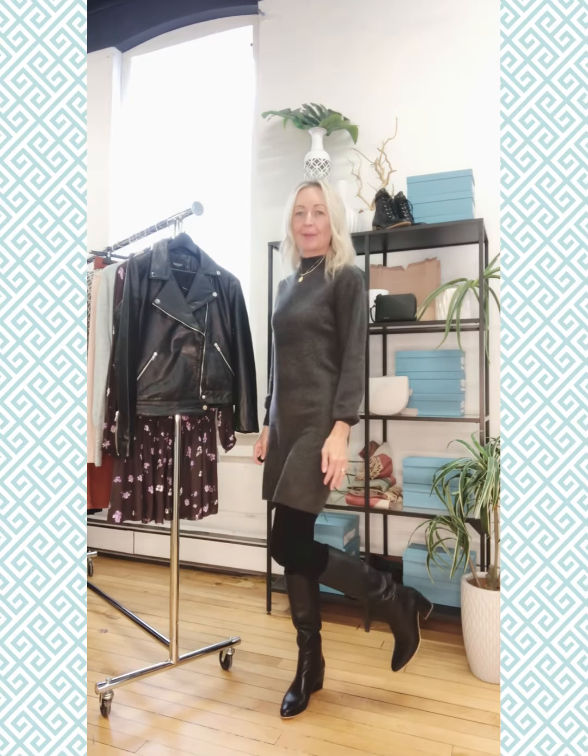Carrying this look further into the fall, I've now got the opaque legging on with a nice high black boot. This is the Bueno Sky and it's just going to carry you into a little bit cooler weather.